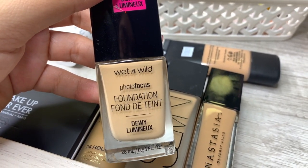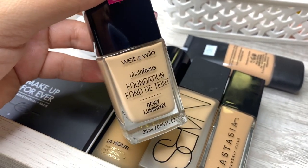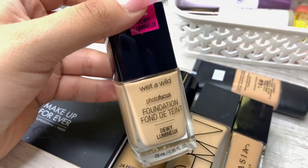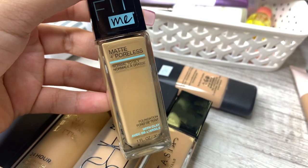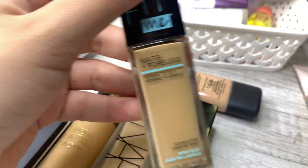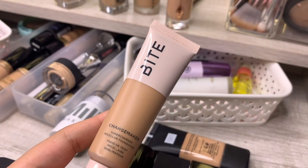Actually this does match me, but I feel like I could go a little darker. I'm going to put this to the side — I'll show you guys everything I get rid of. This one is brand new and it's my summer shade so I'm keeping that.